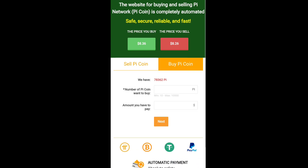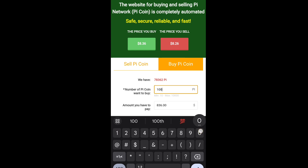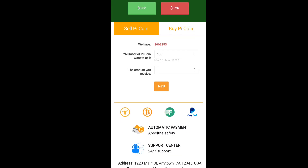You can do the same process to buy. Simply click on Buy, enter the number of Pi coins you want — for example, 100 Pi — and you will pay 836 USDT. Click Next and they will again ask you to unlock your Pi wallet passphrase to complete the transaction.